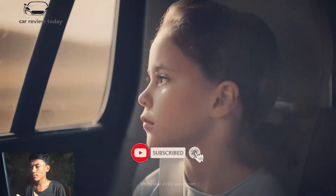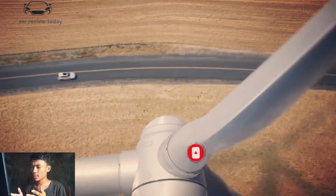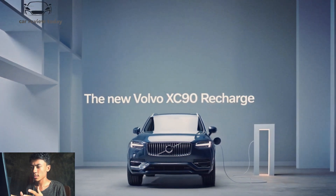The Volvo XC90 is the company's largest vehicle, with many safety features, seating for up to 7 people, and plenty of cargo space. The vehicle's 2023 model year is projected to be a carryover, so all of its wonderful features will remain the same.